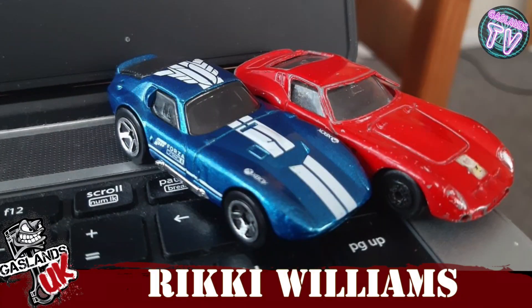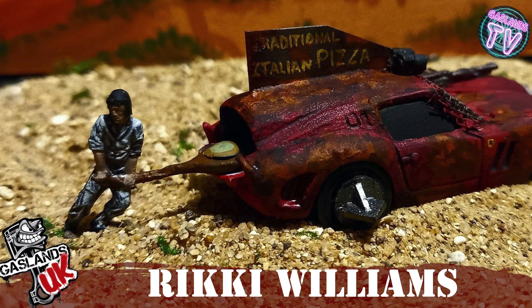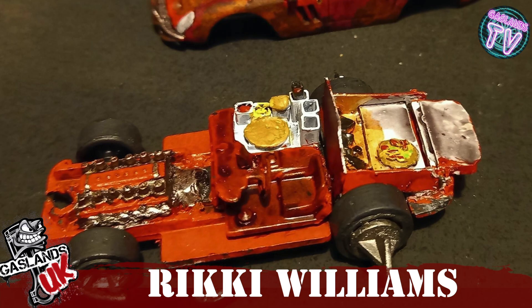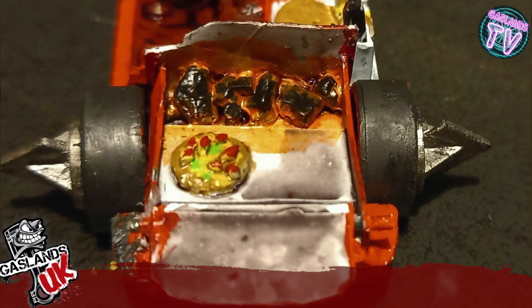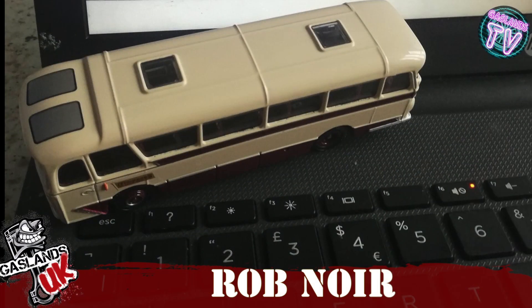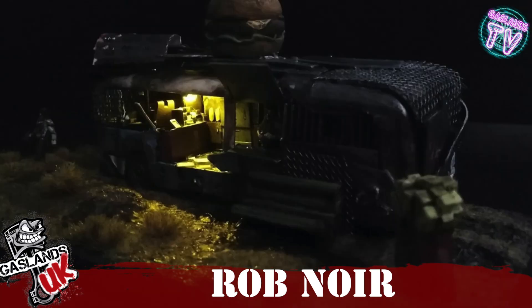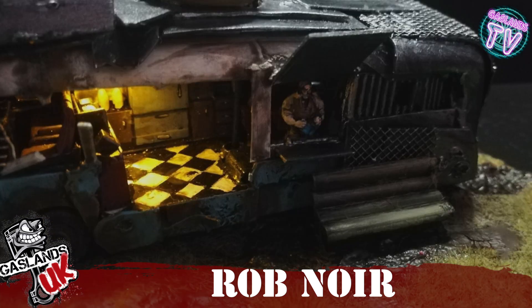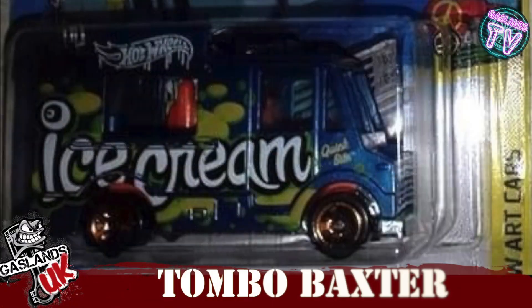We got Ricky Williams, who turned this Ferrari into a traditional Italian pizza maker in the trunk — really cool, love the idea. It's not a truck, super original. Rob Noir turned this bus into a nice cozy trailer. Man, I'd eat there — look how cozy that is. Pop a beer, super cool.